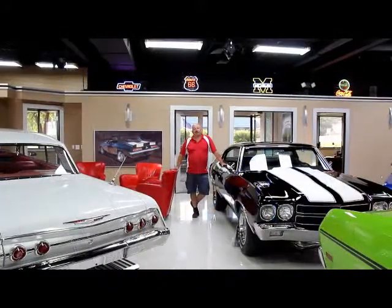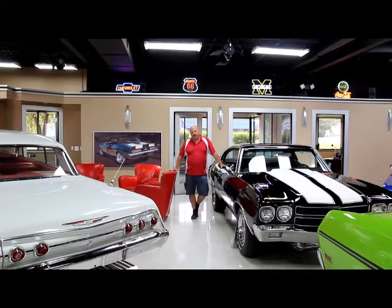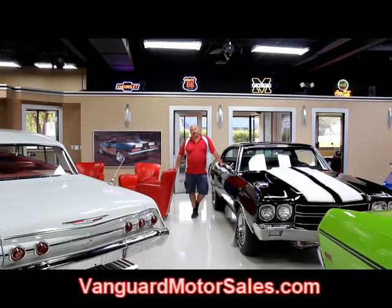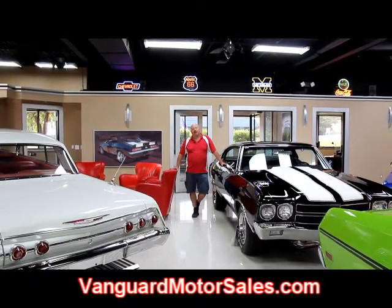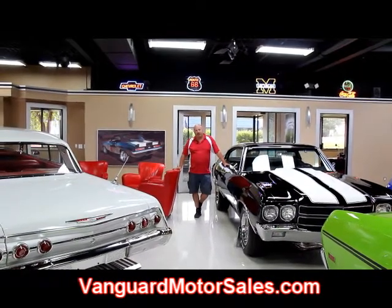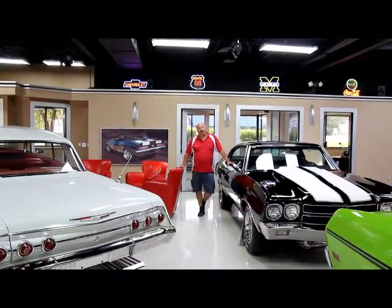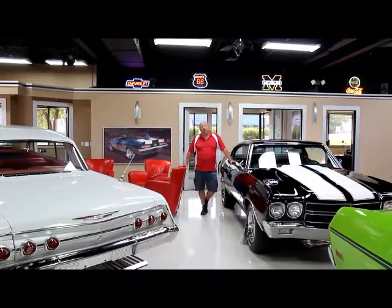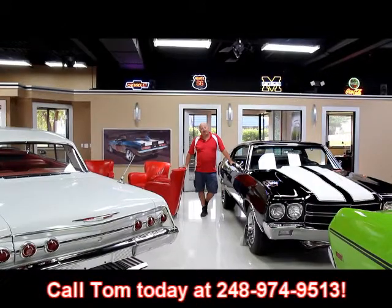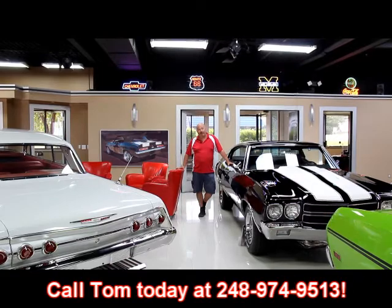If you've caught us on eBay and you want to know what the reserve price of any of our cars are, just go to our website at VanguardMotorSales.com. The price you see on the website is the reserve price on eBay. We can end the auction at any time. Don't wait and let somebody else outbid you on these cars. Call us at 248-974-9513 and we'll put that dream in your driveway right now.